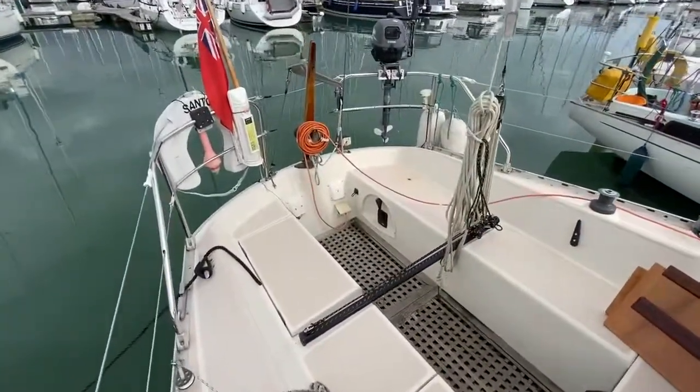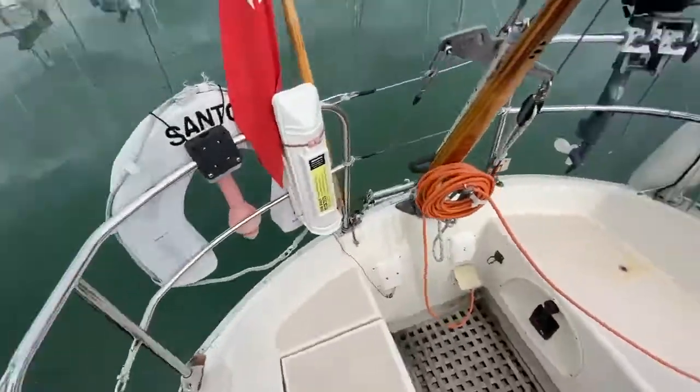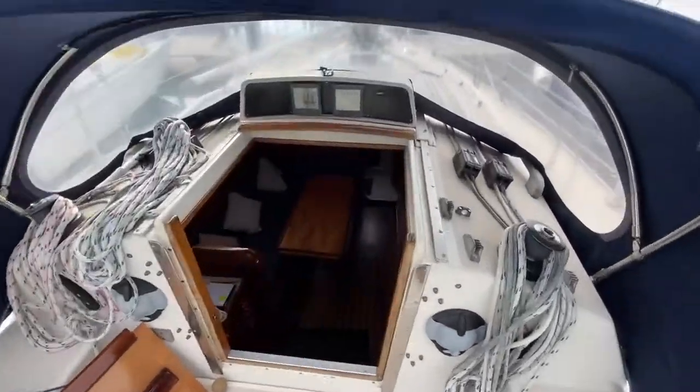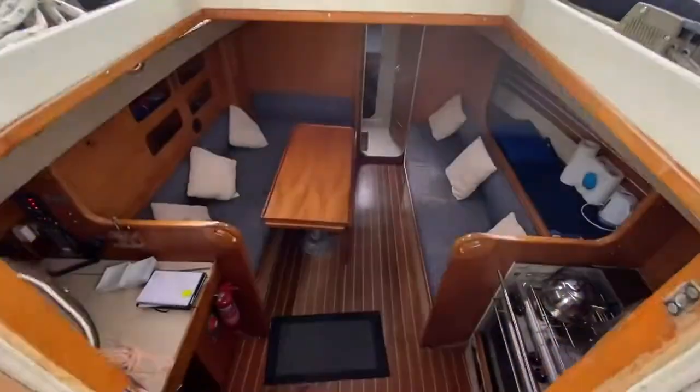And into the cockpit. Just spinning around in the cockpit — give you a look at the companionway. And then inside.